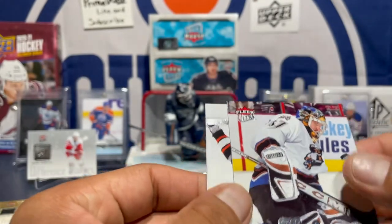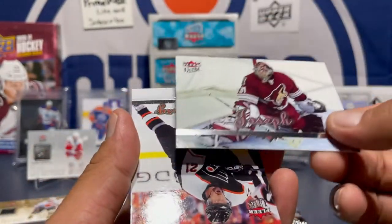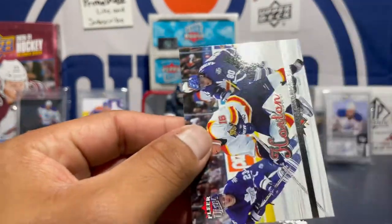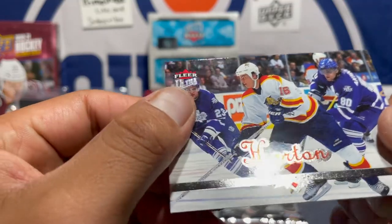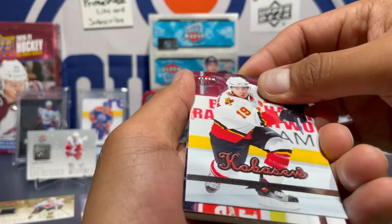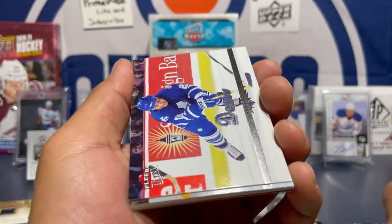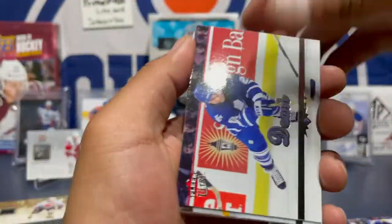Got an Oleg Kolzig, a Curtis Joseph, and Pierre Forsberg — look at all these legends. Some chuck guy... Tiedome.